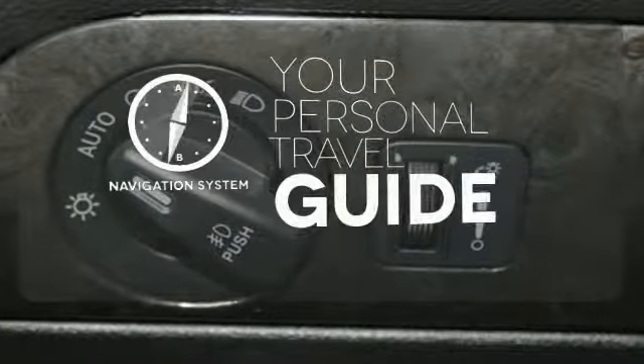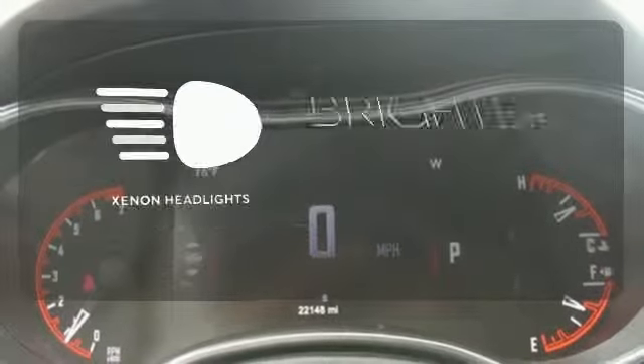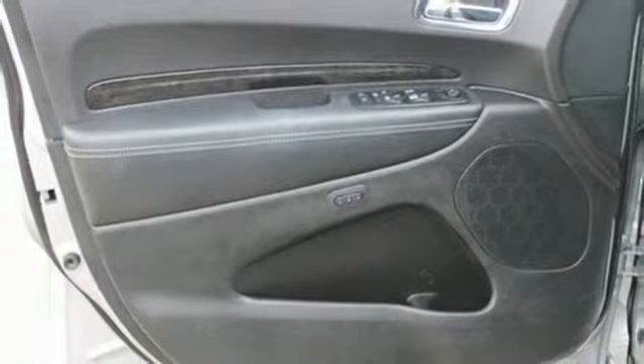It comes with a navigation system to easily guide you to your destination. The Xenon headlights shine brighter for better visibility. Enjoy the hands-off ease of rear door operation with the power liftgate. You'll feel both in control on the road and safe behind the wheel.